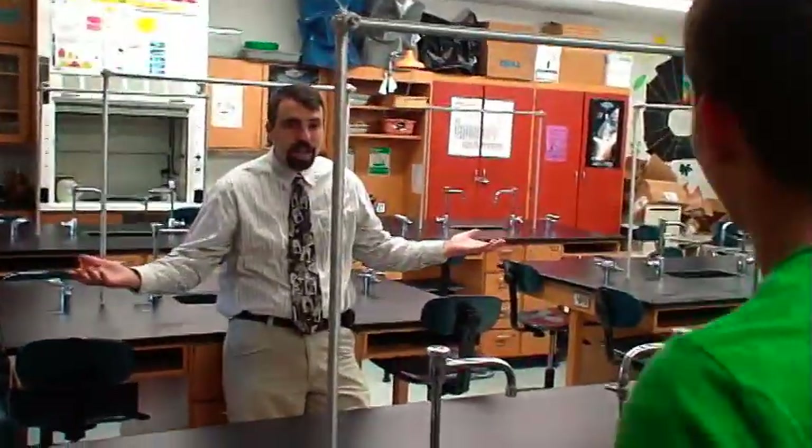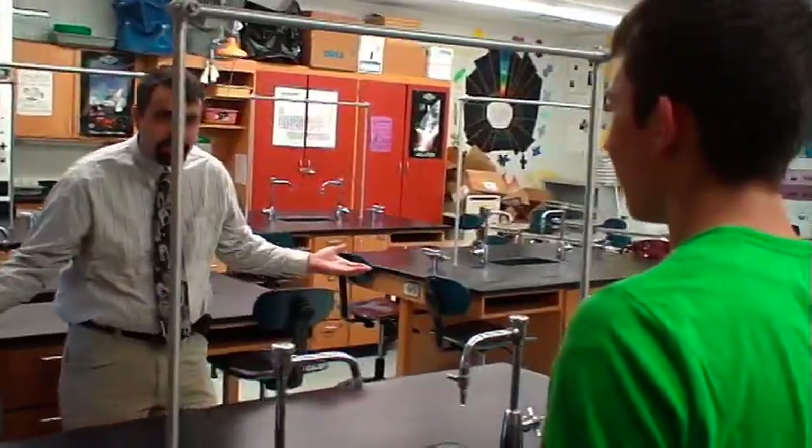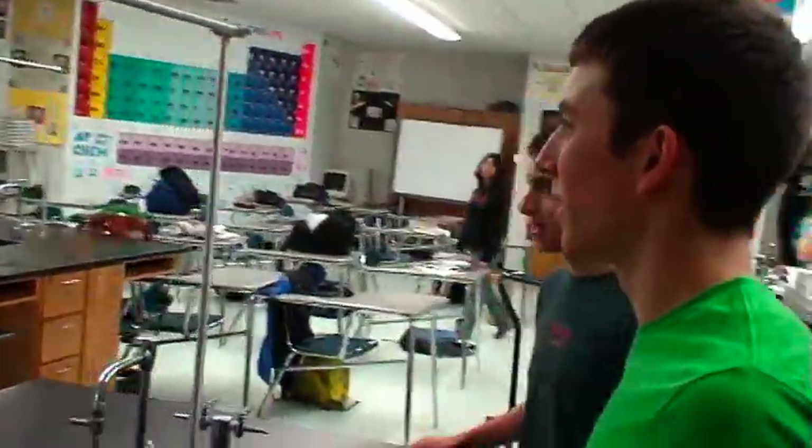Where have you guys been? You're late. Are you even prepared for today's lab? We're not prepared for today's lab at all. What about the safety rules? Oh, the pre-lab. I should have done that.